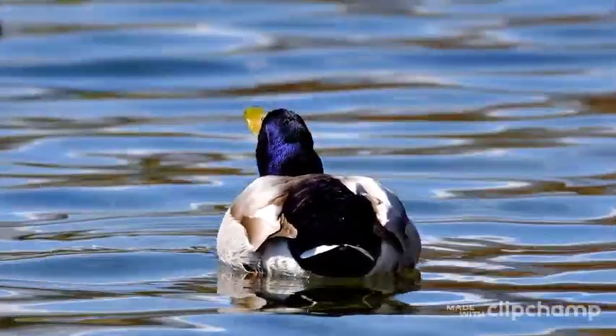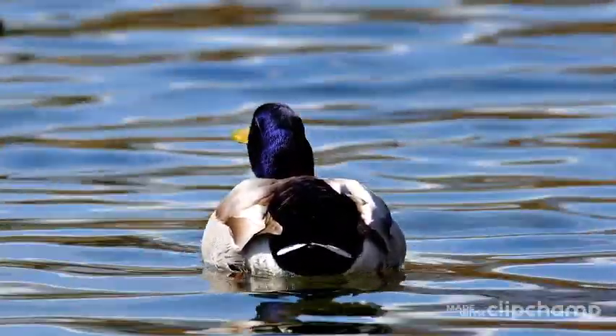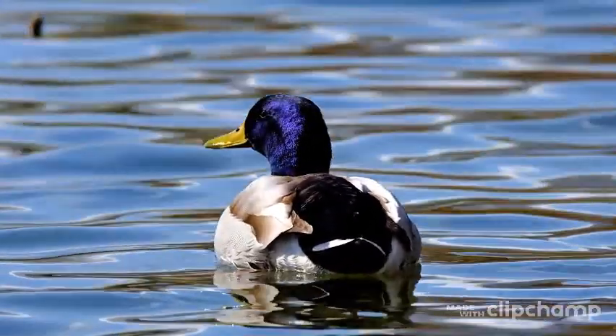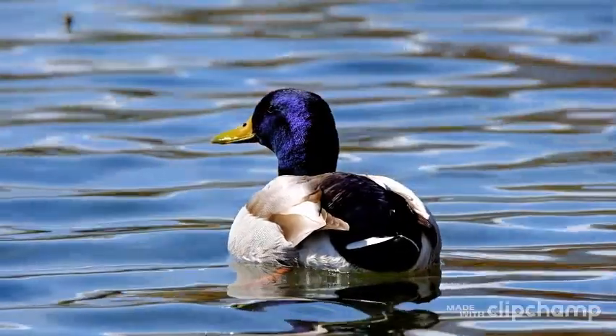The reason ducks can swim in cold water is their amazing circulatory system. Their blood vessels are laid out very close to each other in their legs and feet in a network that allows the warm and cool blood to exchange heat.